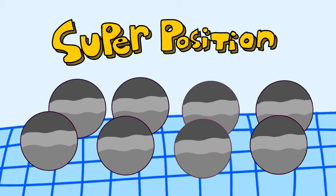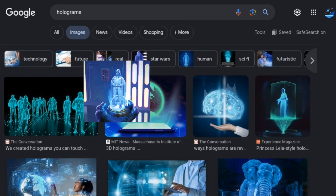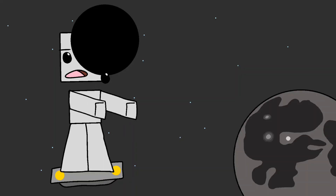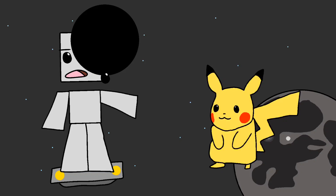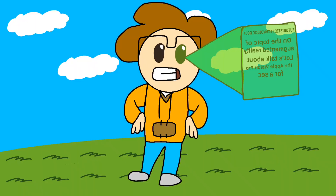Next up: holograms. Yep, the sci-fi technology you saw in Star Wars or Star Trek is becoming a reality. They do exist in the form of projectors and augmented reality, and yes, even three-dimensional holograms exist, but they're still in their baby phase.